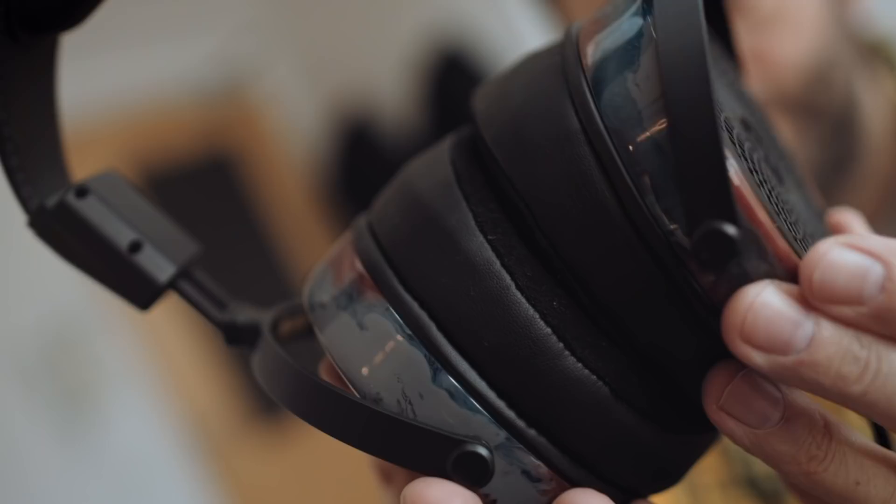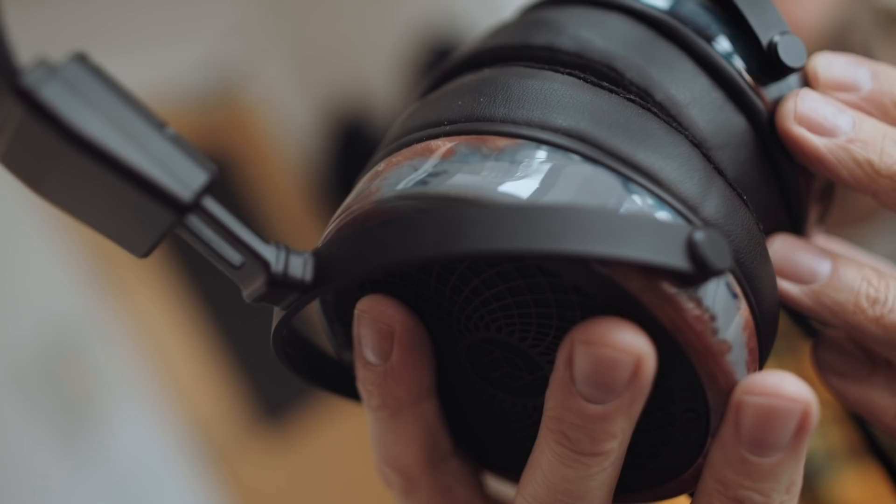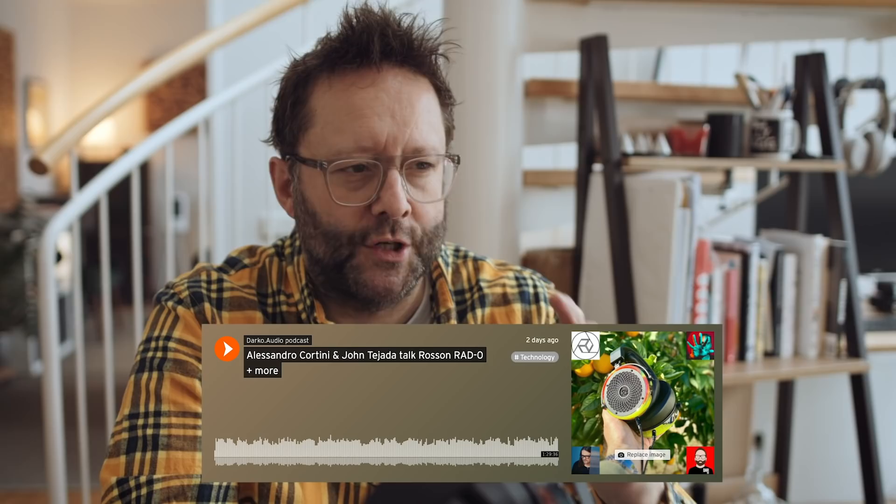Let's put this into context a little bit. A pair of these Ether 2 sell for around US$2,300 — that's as much as I spent on the GIK Acoustics wall panels and bass traps behind me. The RAD Zeros from Rosson Audio are US$2,600 or thereabouts. I've been listening to these for the last five or six months alongside the Ether 2, and I recently recorded a podcast with Alessandro Cortini and John Tejada about the RAD-0 because they both own a pair.